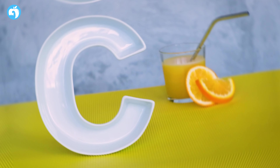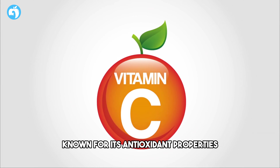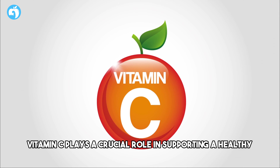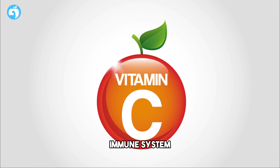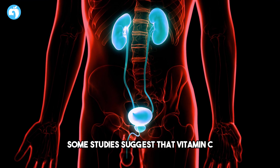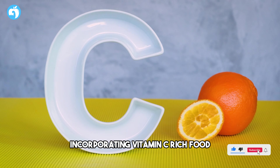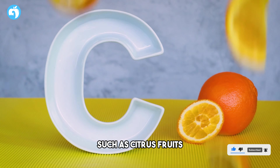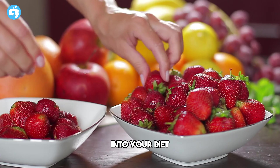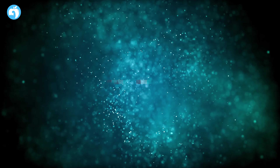Number one: Vitamin C. Our first vitamin on the list is vitamin C, known for its antioxidant properties. Vitamin C plays a crucial role in supporting a healthy immune system and may contribute to reducing inflammation. Some studies suggest that vitamin C may have a positive impact on prostate health. Incorporating vitamin C-rich foods such as citrus fruits, strawberries, and bell peppers into your diet, or considering a vitamin C supplement, can be a proactive step.